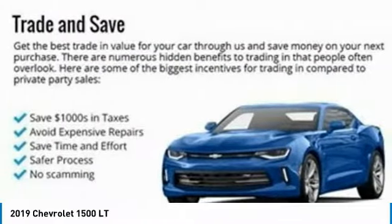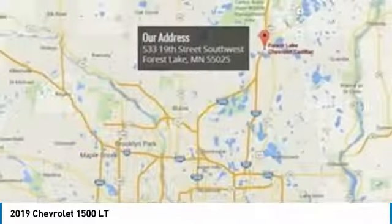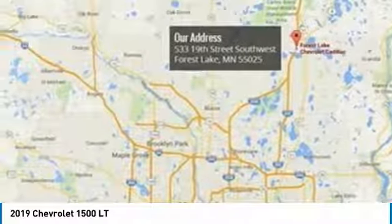Four wheel disc brakes, front wheel independent suspension, speed control. Come take a test drive today.